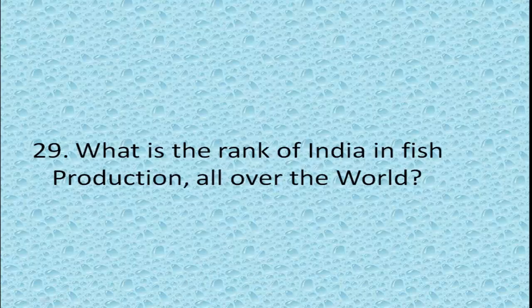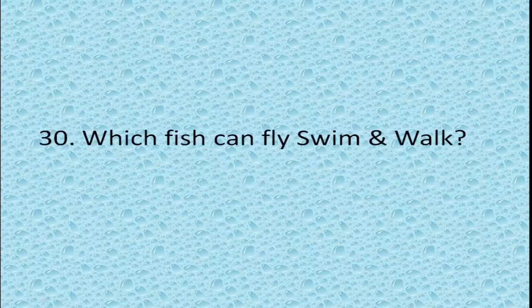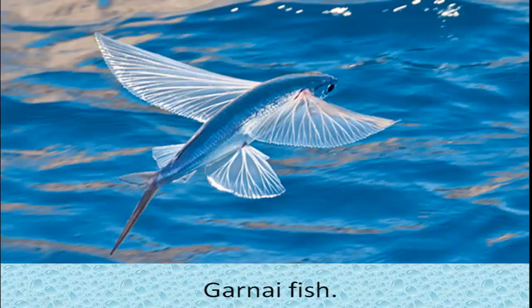What is the rank of India in fish production worldwide? Second. India ranks number 2 in fish production globally. Which fish can fly, walk, and swim? Gurnard fish, which can walk on land, swim in water, and even fly through the air.